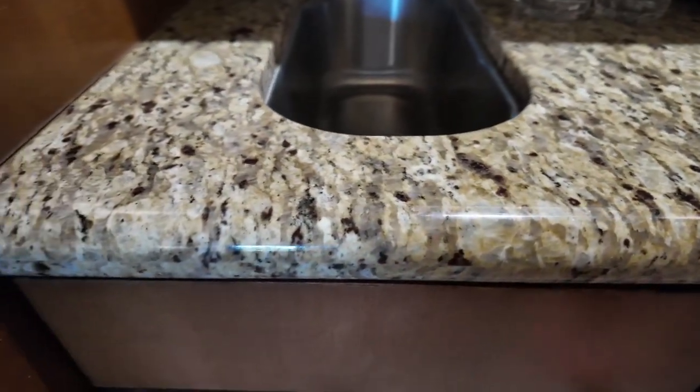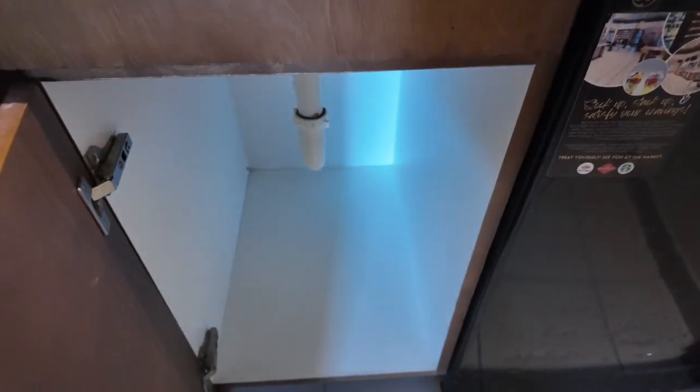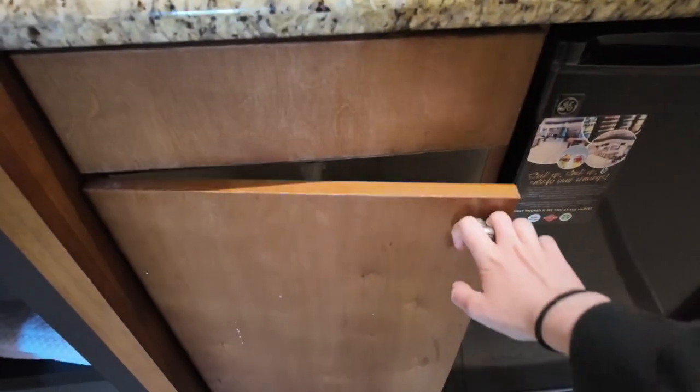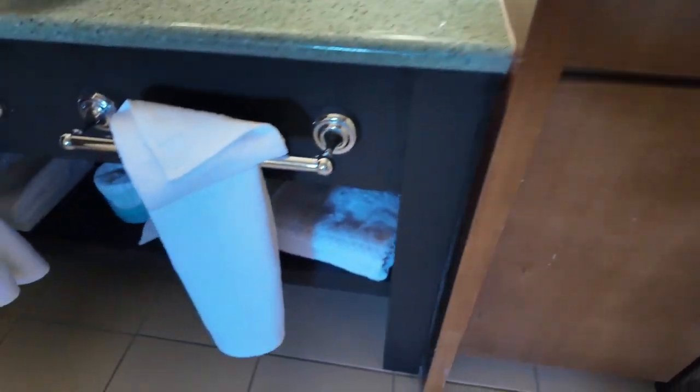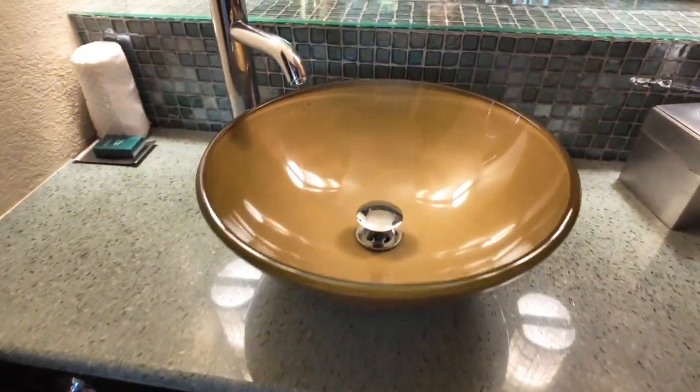I wasn't sure if this opens, but oh well — you can put stuff in there. Here is the bottom area and then the sink.